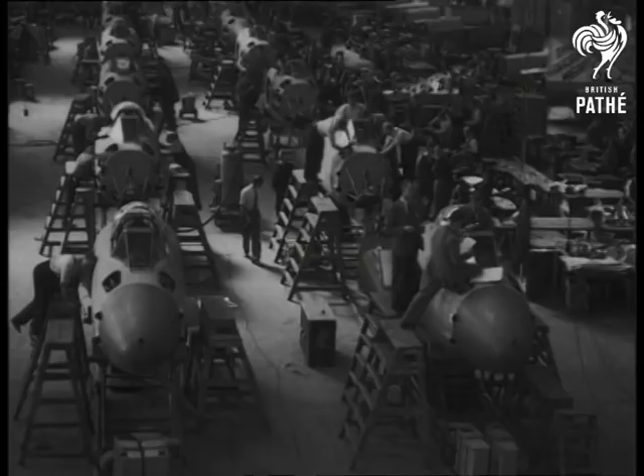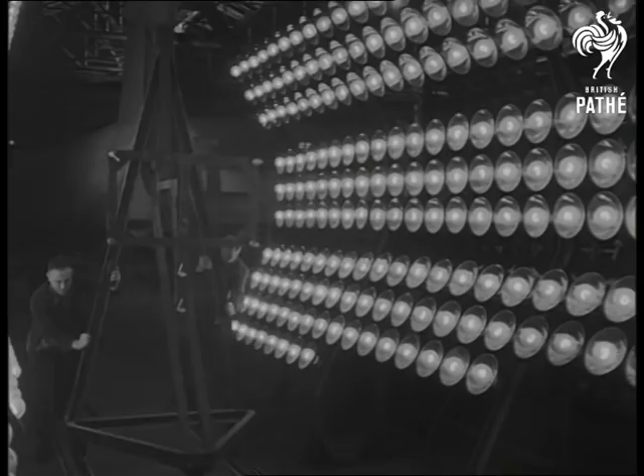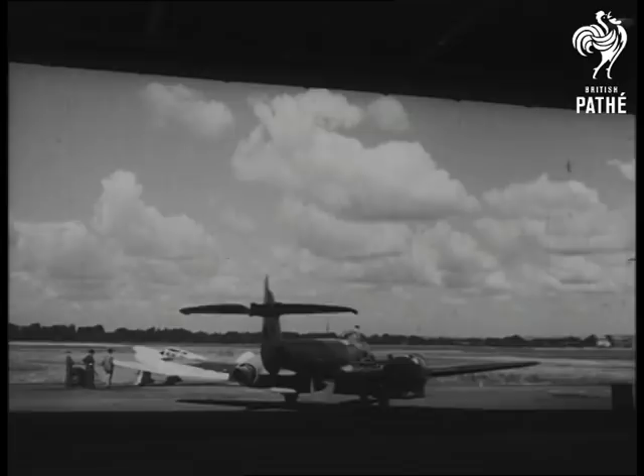Infrared lamps speed up the drying of the paint and save many valuable hours. Now the jet turbine plane, born in the stress of war, is in service again in the cause of world recovery.